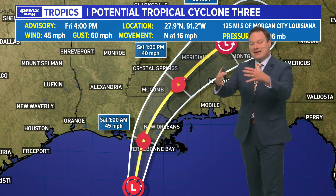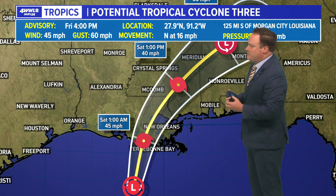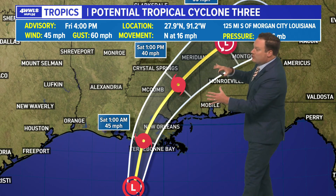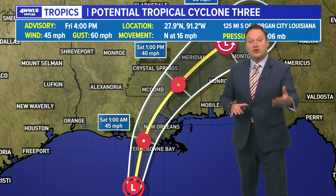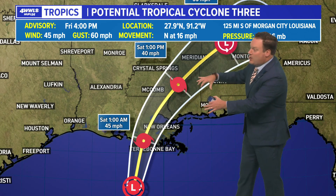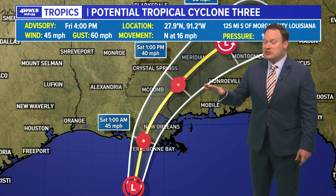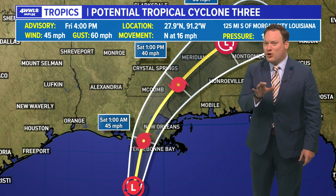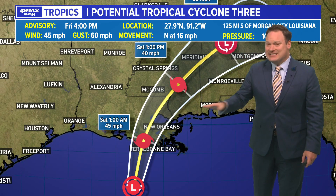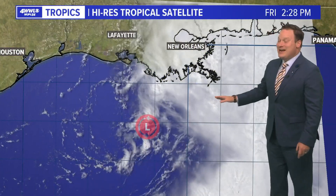The good thing is the entire cluster of storms — I don't want to call it an organized system yet — will be moving generally to the northeast as we get more into the day tomorrow, which is great news for us because it takes any of the rain away. It does look like most of the day tomorrow, with maybe the exception of the early morning hours, Saturday looks dry. So it looks like the first half of the weekend is not bad at all.